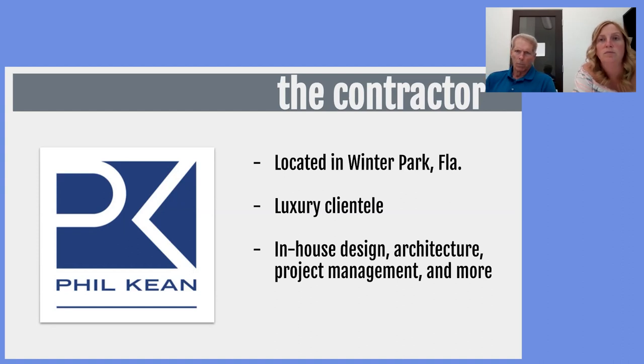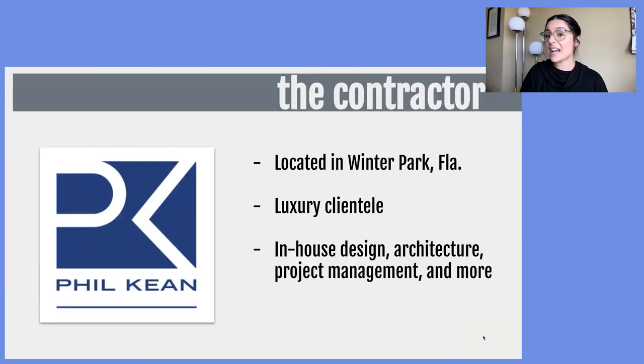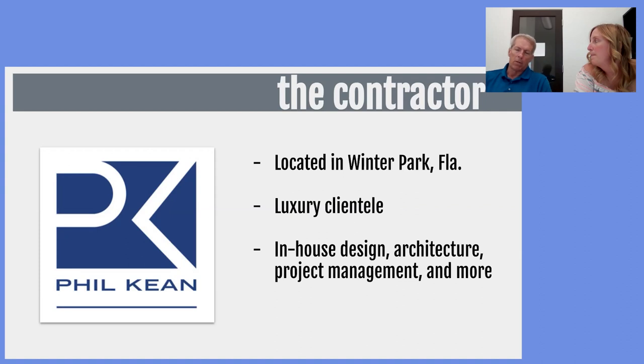We're located in Winter Park, Florida — right in the center of Central Florida. All of our clients are considered luxury clients; we typically don't do homes unless they're over 5,000 square feet or above, all in a very high-end luxury niche. We also have in-house design — we do the architecture for our homes and have an interior design department that handles all interiors. We also have a kitchens department and a construction department that handles all custom builds, whether new construction or a remodel.